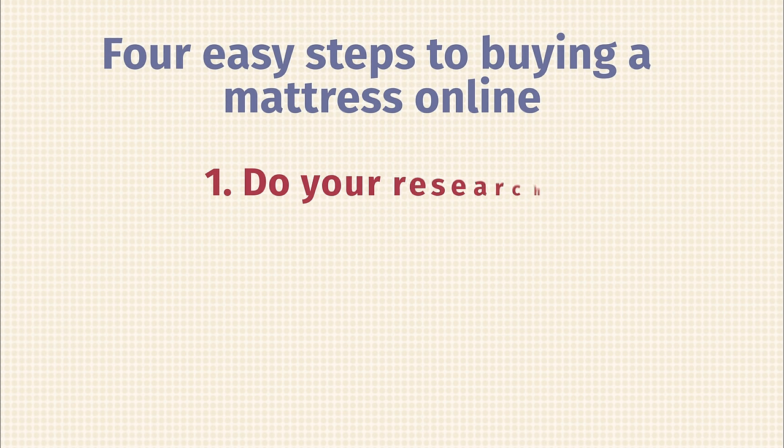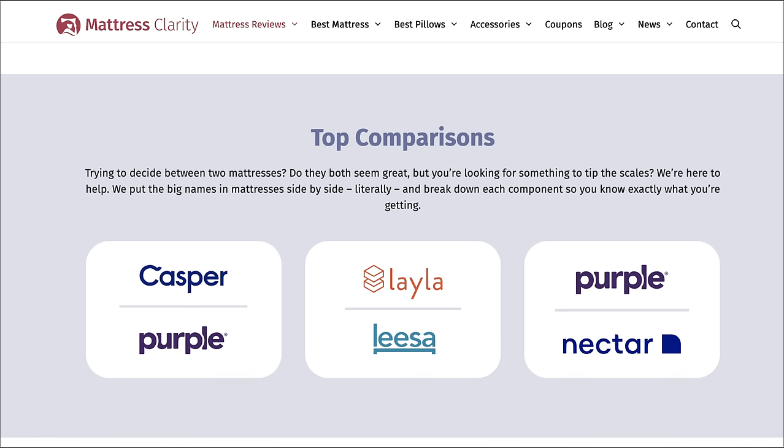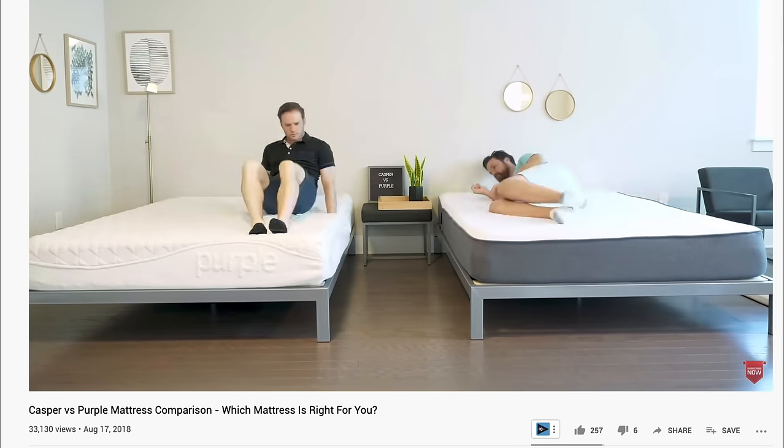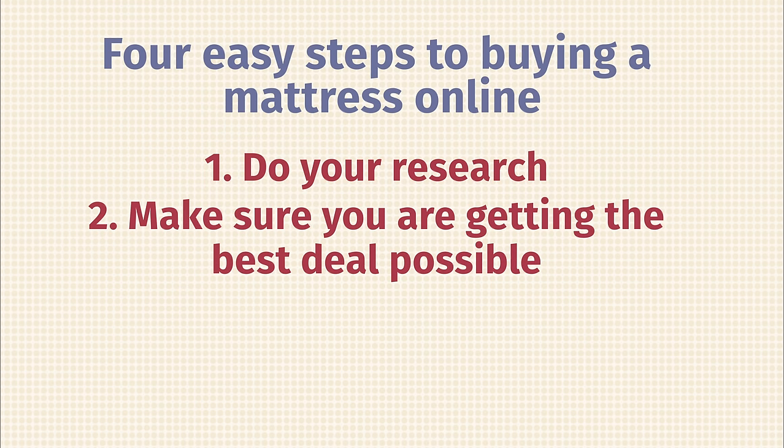Step one: do your research. If you want help comparing different mattresses — something you can do in a store but not as easily online — check out comparisons on mattressclarity.com. We have written and video comparisons on YouTube. Step two: make sure you're getting the best deal. Check out mattressclarity.com for great discounts, and note that many companies have awesome deals around holidays like Fourth of July and Labor Day — buy around those times for the best price.